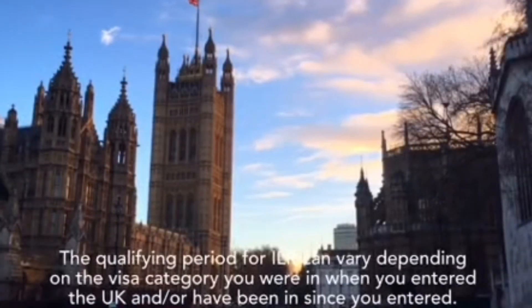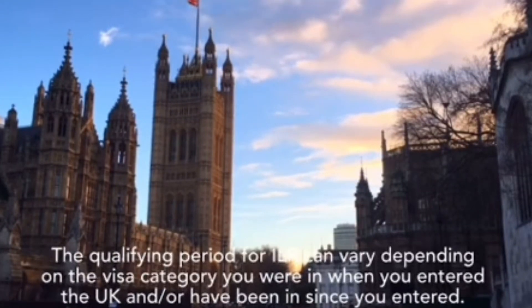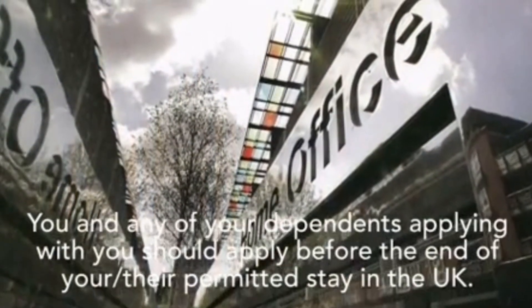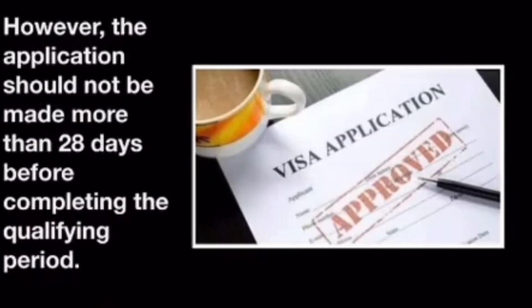Qualifying period for ILR: The qualifying period for ILR can vary depending on the visa category you were in when you entered the UK and or have been in since you entered. You and any of your dependents applying with you should apply before the end of your or their permitted stay in the UK. However, the application should not be made more than 28 days before completion of the qualifying period.